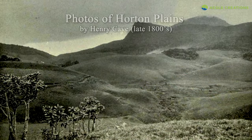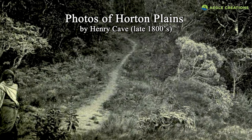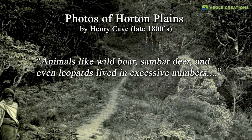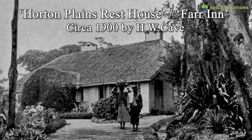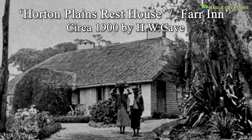Henry Cave, who took some valuable photographs of Horton Plains in the late 1800s, mentions that at one time these plains were isolated from human interference, and that animals like wild boar, sambar deer, and even leopards lived in excessive numbers. He also mentioned that in order to accommodate the influx of visitors to Horton Plains, the rest house was going to be renovated.